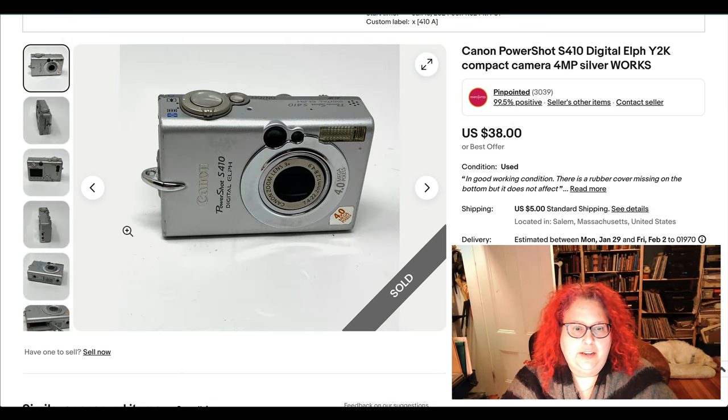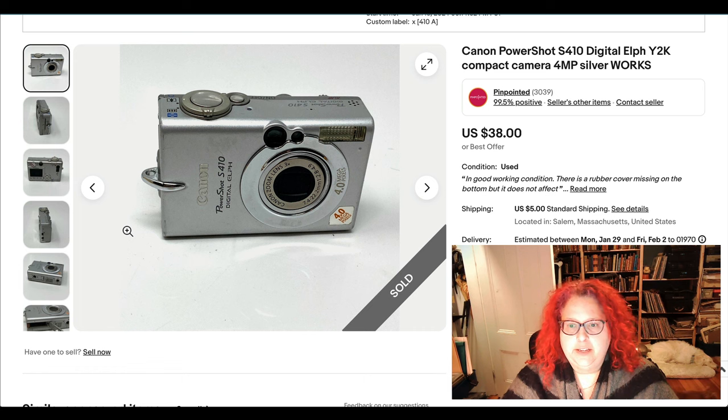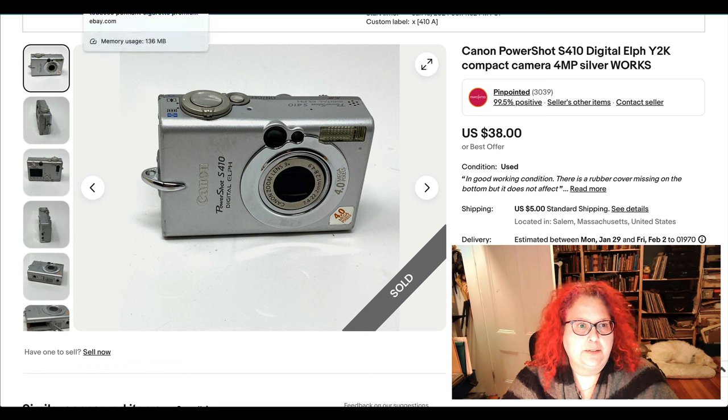Next we have a digital compact camera. I believe I purchased this as not working, but I got some batteries in it, poked around, got it working, and it sold pretty quickly for $38. This is quite an old camera by the way — it's only 4 megapixels.